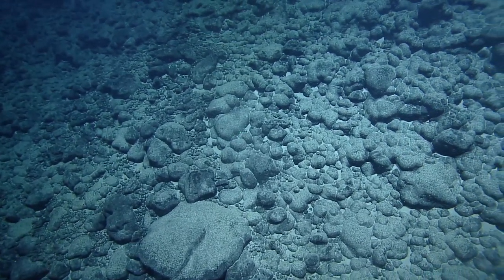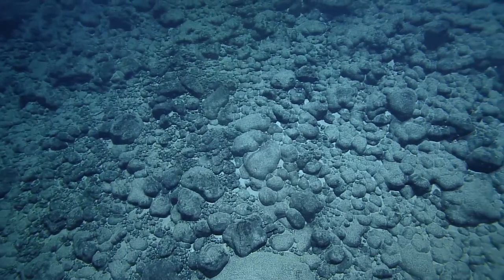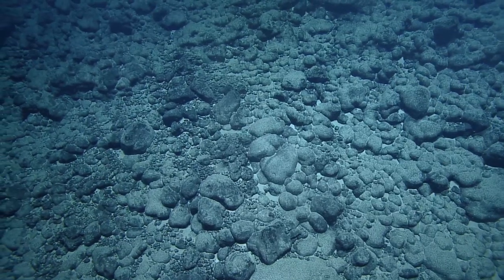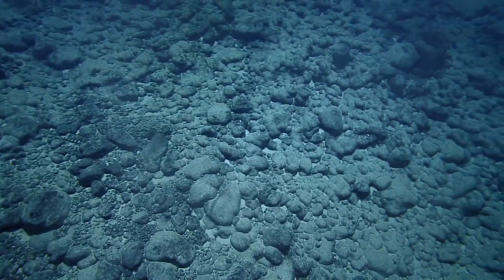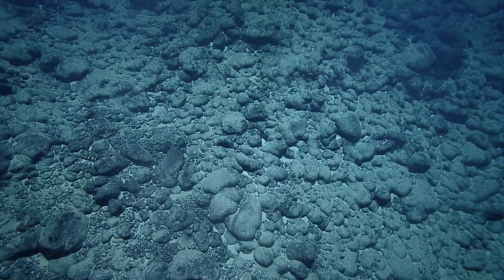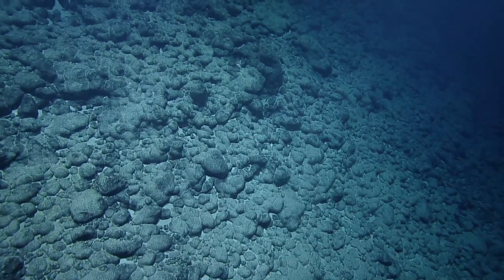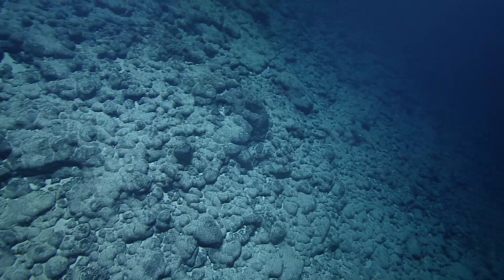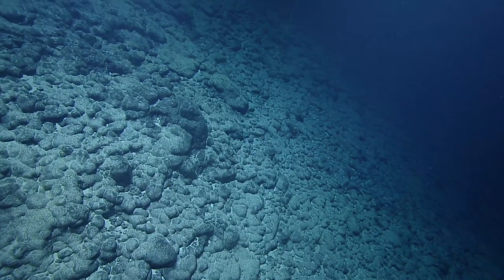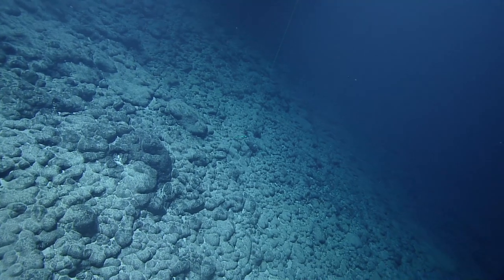Somebody in the chat says the one thing they'll remember from Nautilus for the rest of their life is 'botryoidal.' I was expecting a different outcome for that one. The night is young. Well, in my opinion it's night time now. It looks totally homogenous — I guess we'll just keep going up.